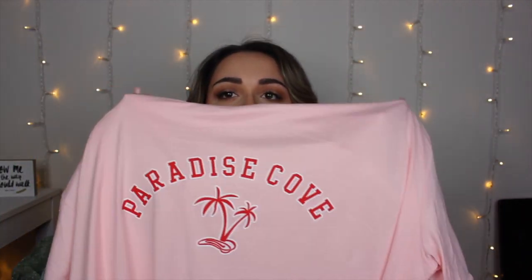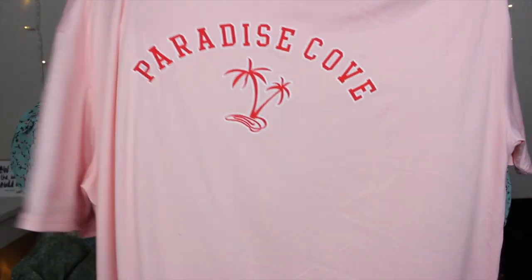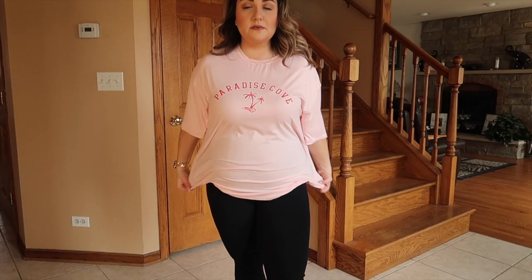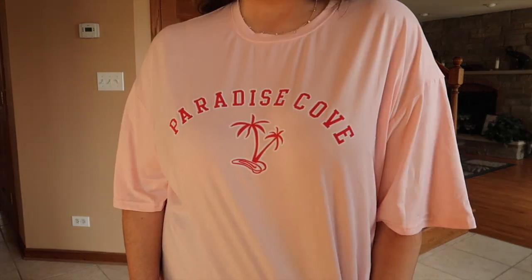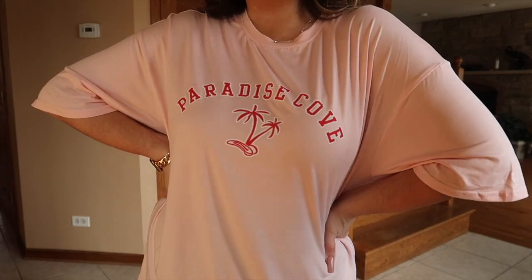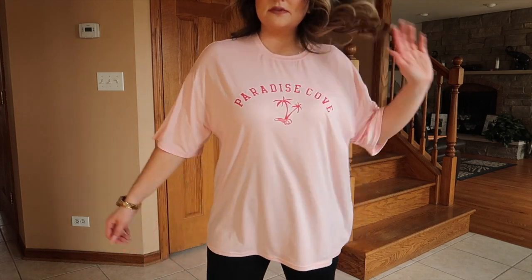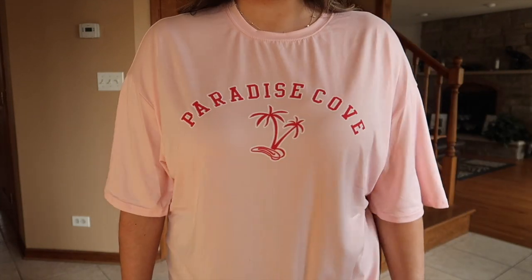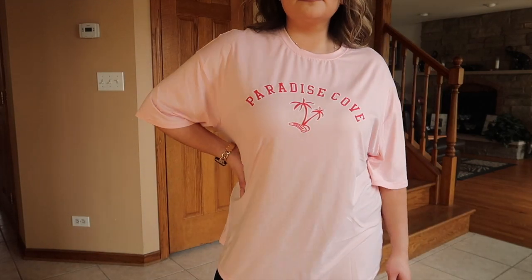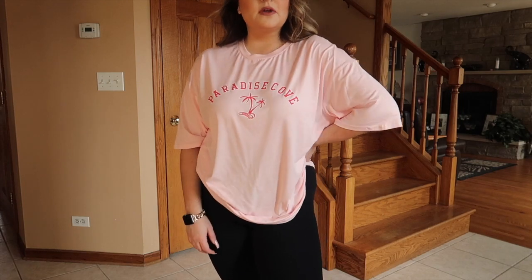Next we have this beautiful graphic tee that says 'Paradise Cove' on it with palm trees and a sun. I love the color and it's just making me miss warm weather and traveling to Florida. I love this oversized tee — I'd pair it with chunky sneakers and biker shorts. Princess Diana did it first! This is really soft and stretchy. I got it in a size medium because it runs very, very large according to the size chart, and it's still oversized. One of the best t-shirt materials — very soft and cozy.